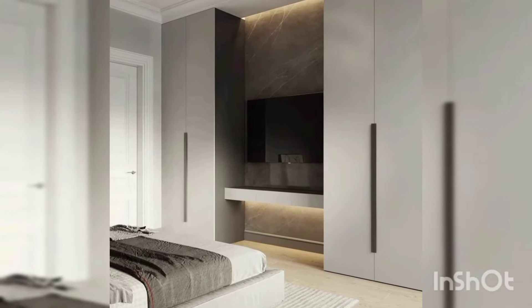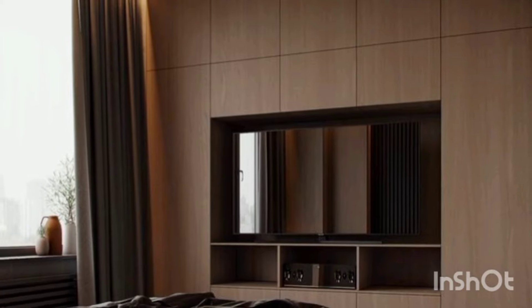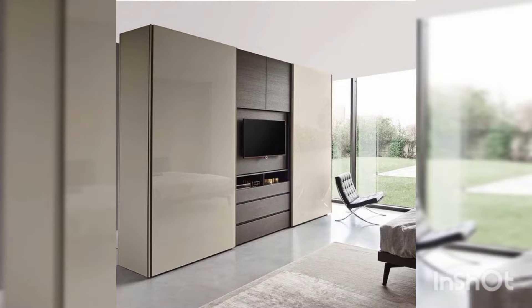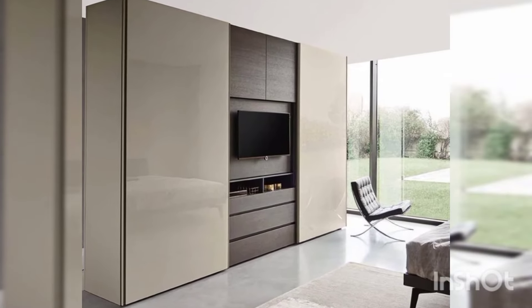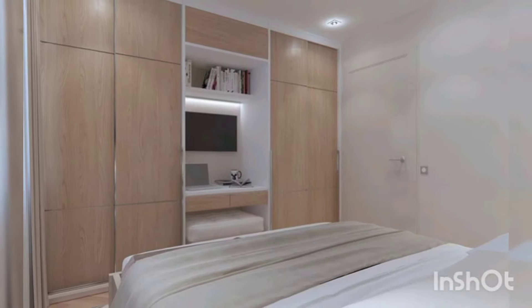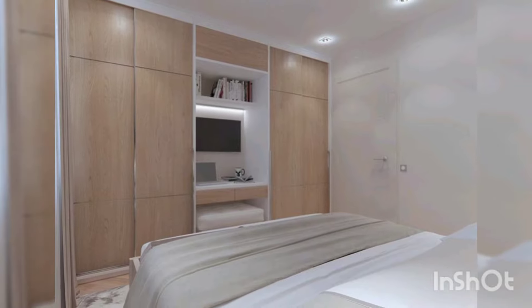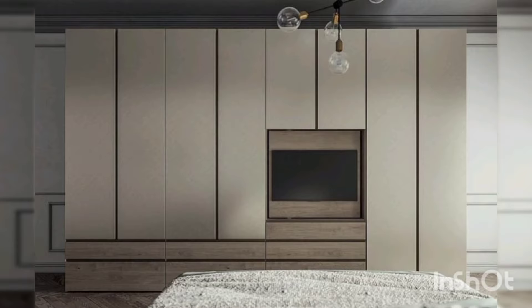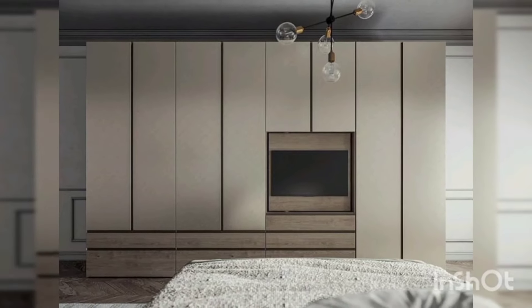Hi everyone, welcome back to our channel. Today we are diving into one of the most essential parts of any bedroom — the wardrobe. Whether you are looking to revamp your existing one or starting from scratch, we have got you covered with some fantastic bedroom wardrobe design ideas that will transform your space into a stylish sanctuary.